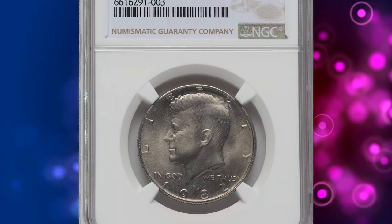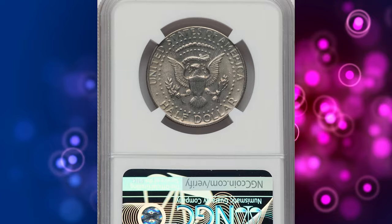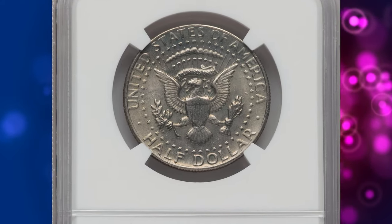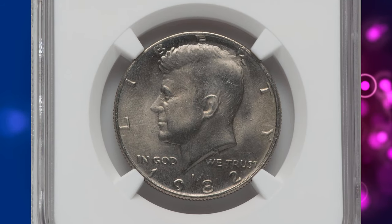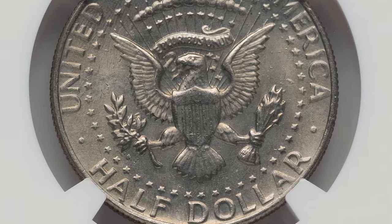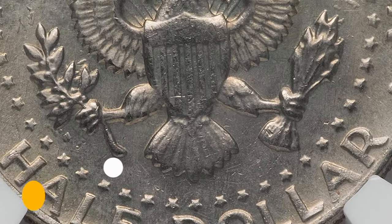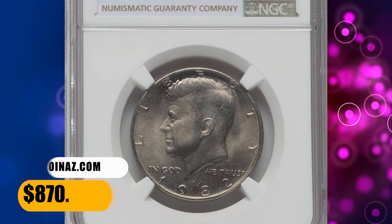Number 7. This is an error 1982-P Kennedy half dollar, graded in mint state 67 by PCGS. It's very difficult for a novice collector or coin enthusiast spotting the error, as one should closely inspect the back side of the coin for the absence of the engraver's initials on the exergue. This highly elusive no-FG half dollar ended up selling for $870 on October 10, 2023.